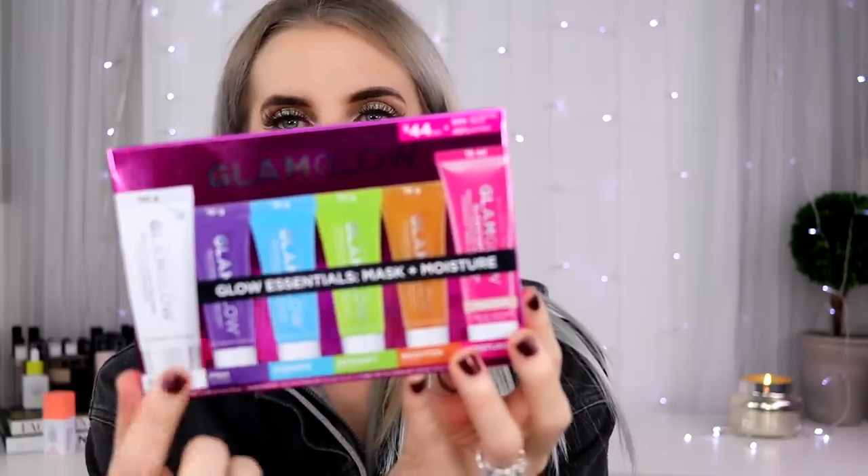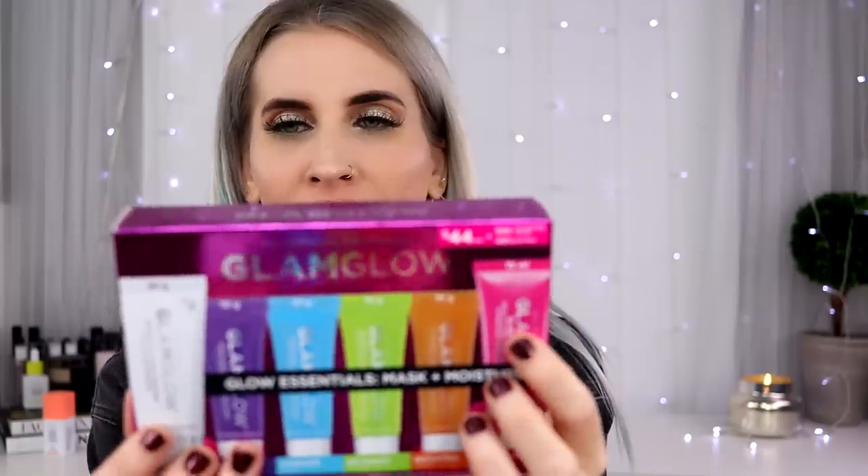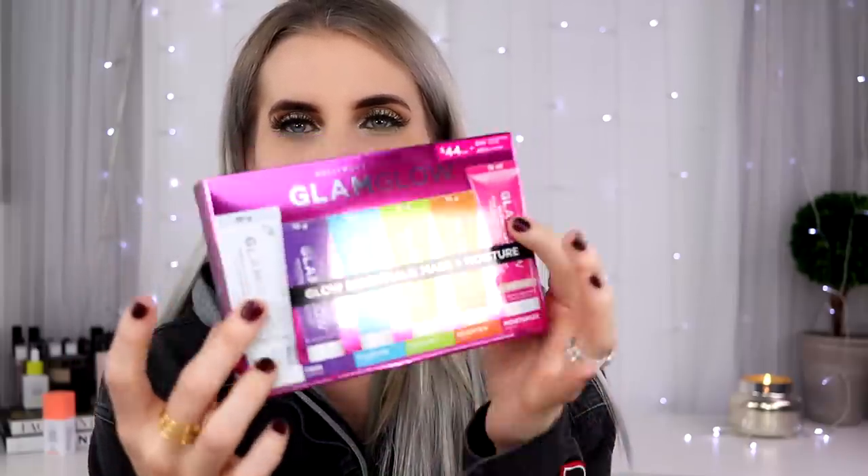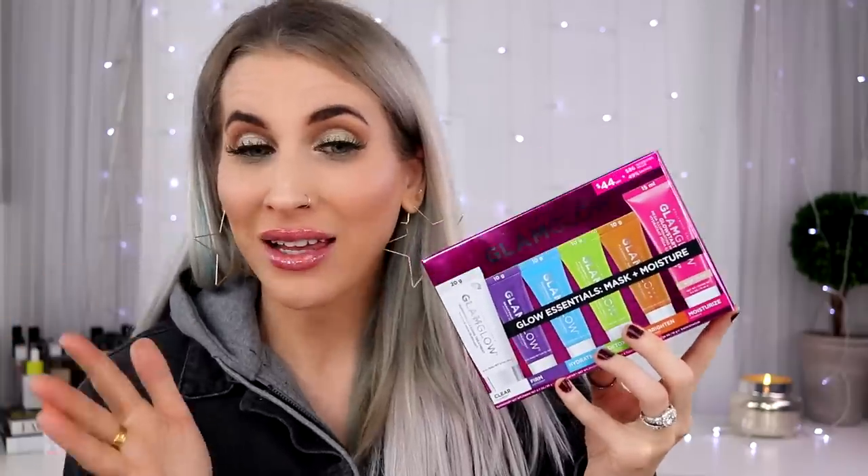Glam Glow sent me this. This is their Glow Essentials Mask Plus Moisture kit — all of their masks in a travel size, plus their cleanser and moisturizer. This is a really good travel kit, or if you're wanting to test out Glam Glow and see what each of their masks does, this would be a good one to try.